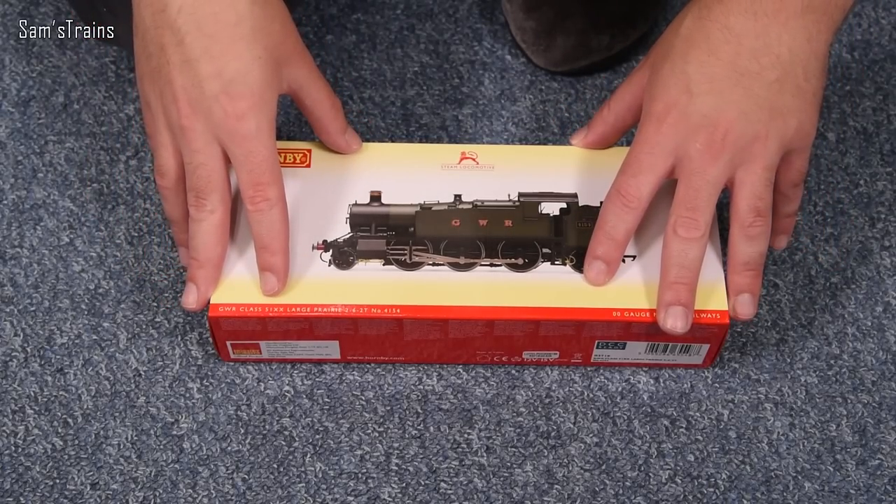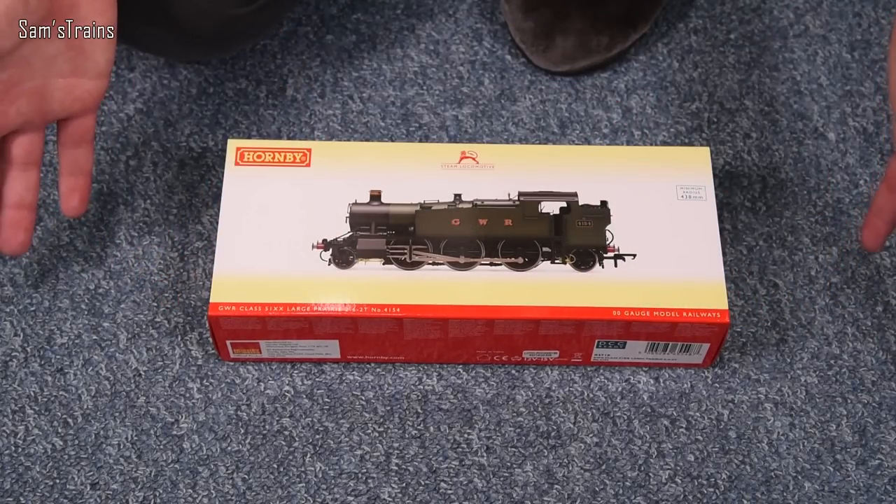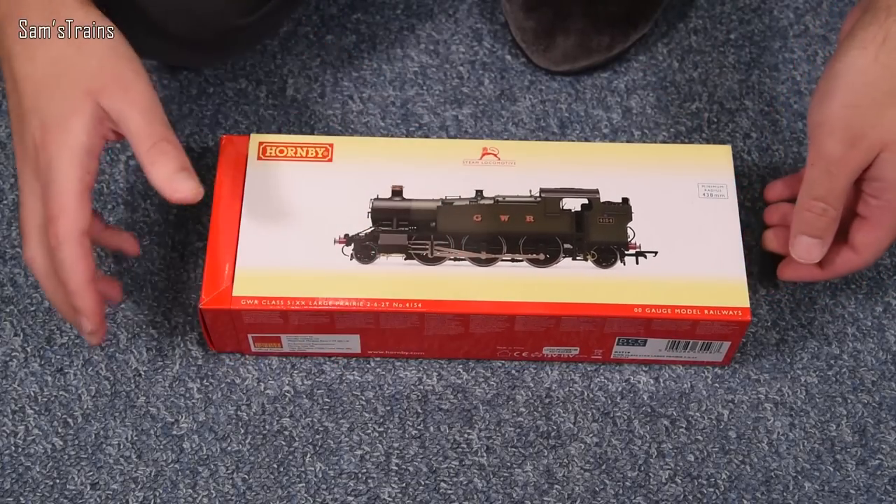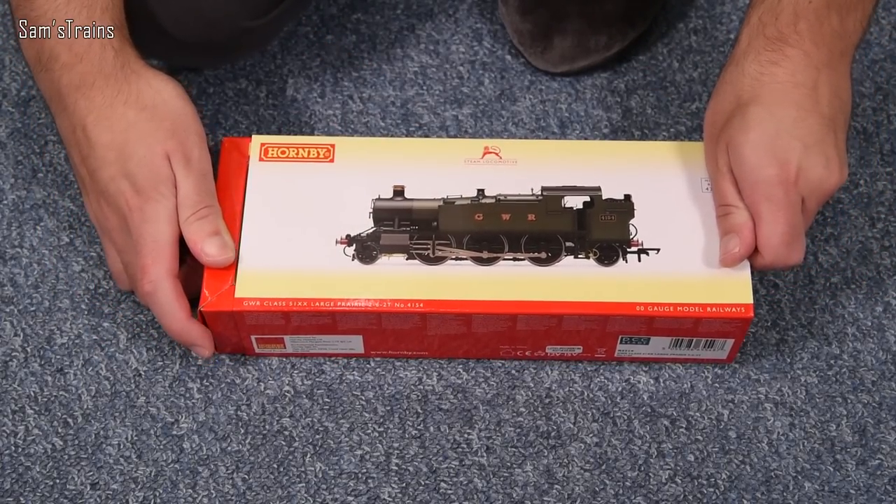I haven't had the sleeve off this — it literally just came out of the box from Hattons. I haven't even looked at it yet, so this really will be my first time clapping eyes on this model. Let's slide off the sleeve — here we go.